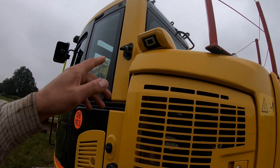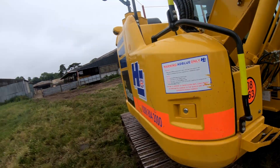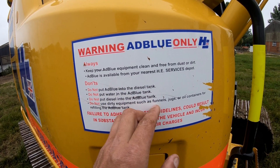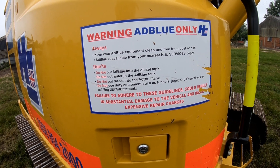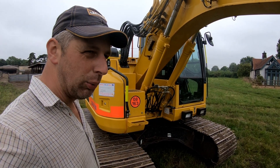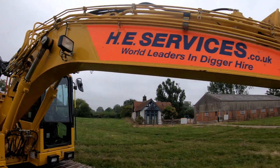I don't know what age it is — it's not very old because it's got the 360 camera system on it. Smart machine, it'd be very useful. Do's and don'ts — let's have a look. Do not put AdBlue into the diesel tank. Do not put water into the AdBlue tank. Do not put diesel into the AdBlue tank. Do not use dirty equipment such as funnels, jugs or oil containers for refilling the AdBlue tank. Failure to adhere to these guidelines could result in substantial damage to the vehicle and incur expensive repair charges. It's fair enough that they have to put these sort of stickers on now — it's common sense, isn't it? But in our industry they get all sorts of muffets operating them, so they have to put this sort of stuff on to cover their own arse. Some of them don't know a great deal about diggers. Looks a good, nice digger to me.